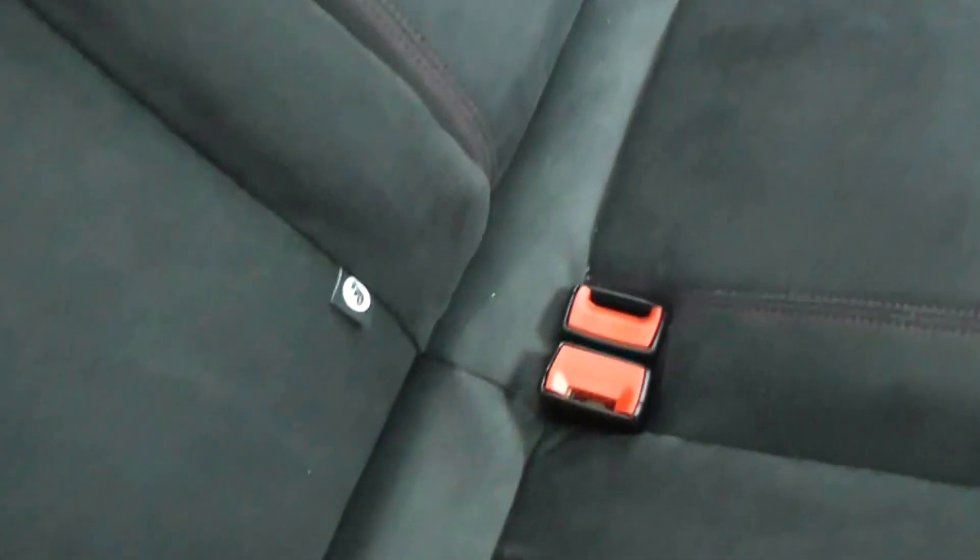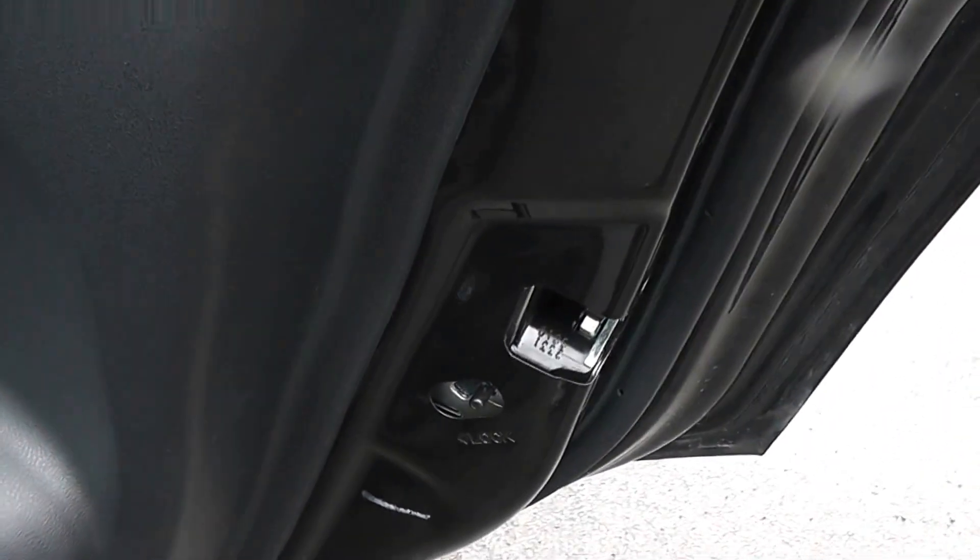Now for a sports car, you wouldn't find many with ISOFIX, but this car certainly comes with it, so you can fit baby seats. You've also got the safety option of the child door lock.